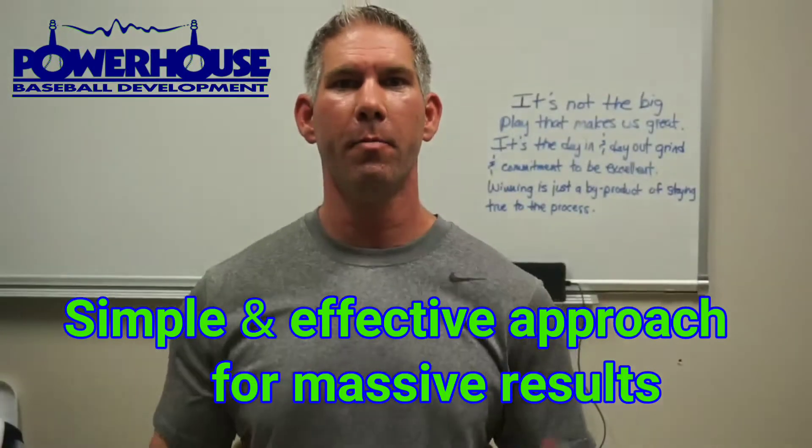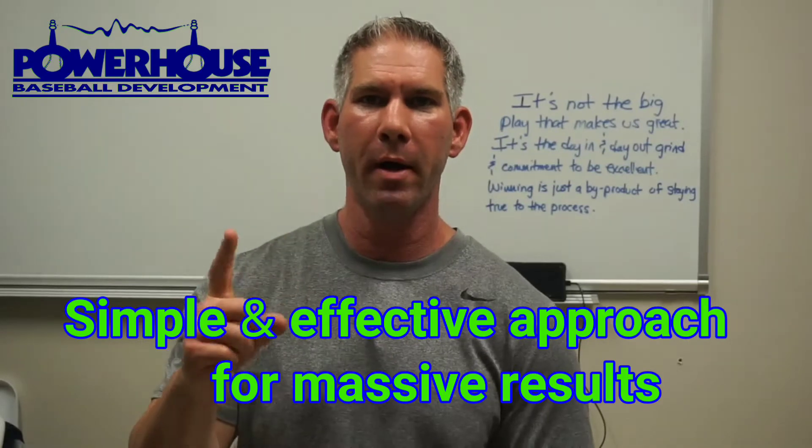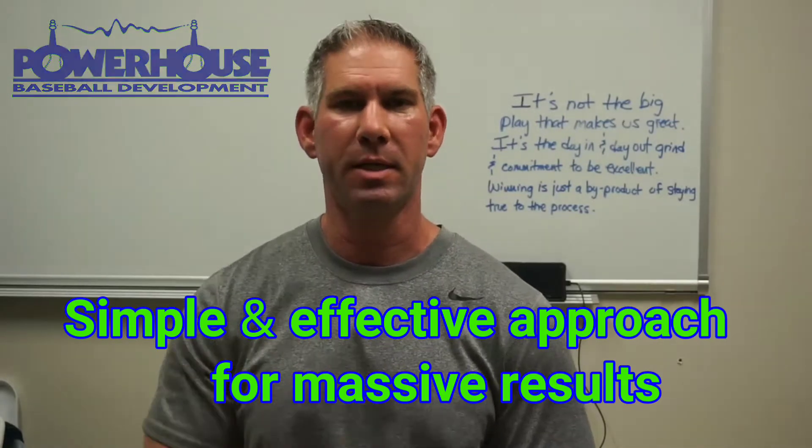What's up guys? Coach Stewart here from Powerhouse Baseball Development. Today we're going to talk about one very simple approach that you can use at any level to be successful.